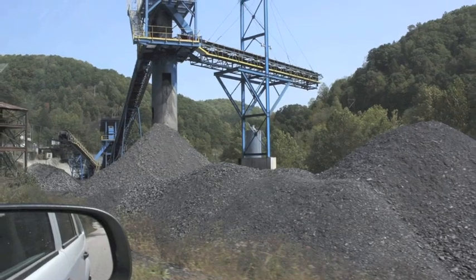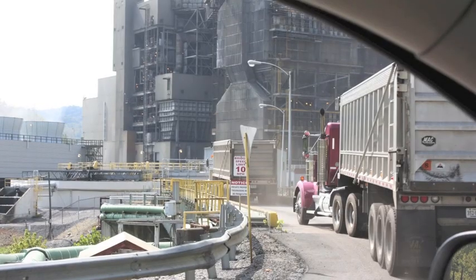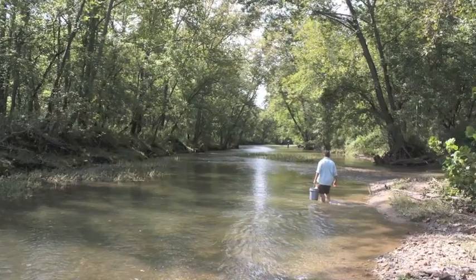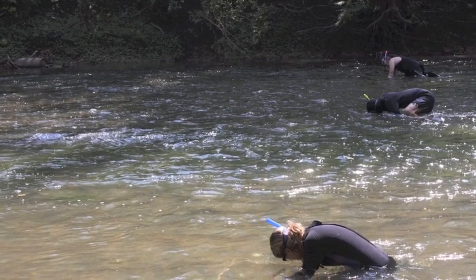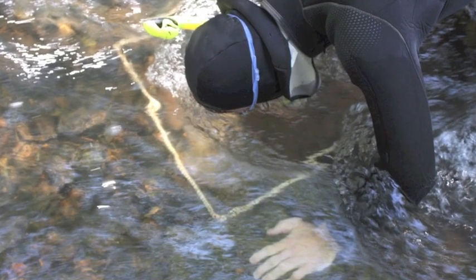For decades, this caused a problem for the mussels because it was harming the water quality. Things have improved, and right nearby that power plant was a really pristine stretch of the Clinch River. Researchers here are trying to figure out how well the restoration work is going by counting how many mussels are in the river.